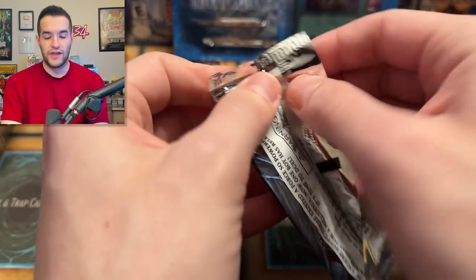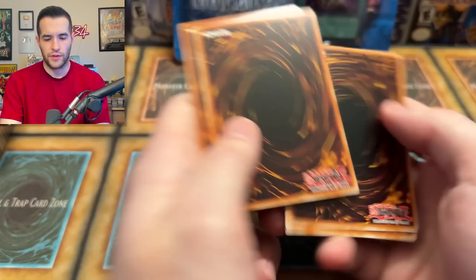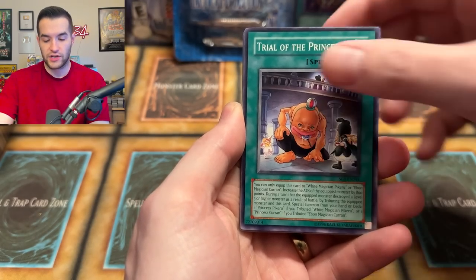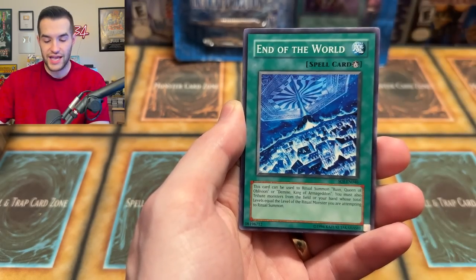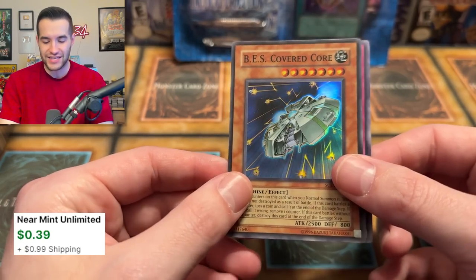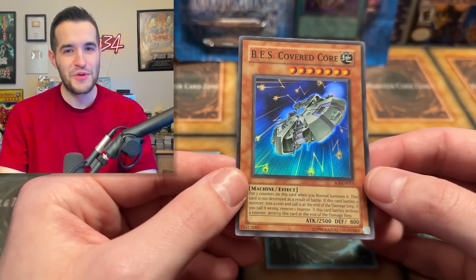Third pack, Shadow of Infinity — here we go. We have Ancient Gear, Miracle Kids, Hero Kid, Trial of Princesses, Ancient Gear, Full Salvo, Tingabito Sheen, End of the World. And BES Covered Core — hey, look, we got a foil! I don't think this is going to be worth a dollar, but hey, maybe it is.